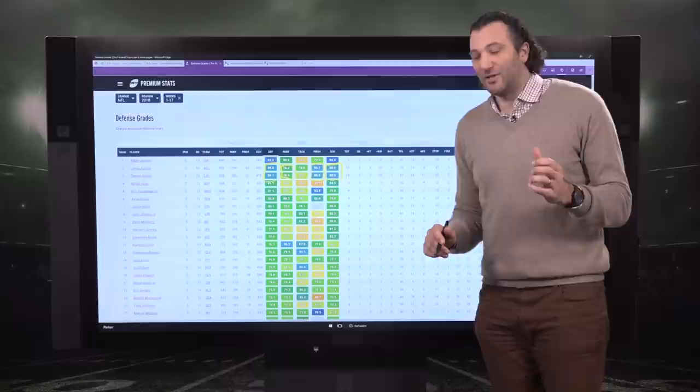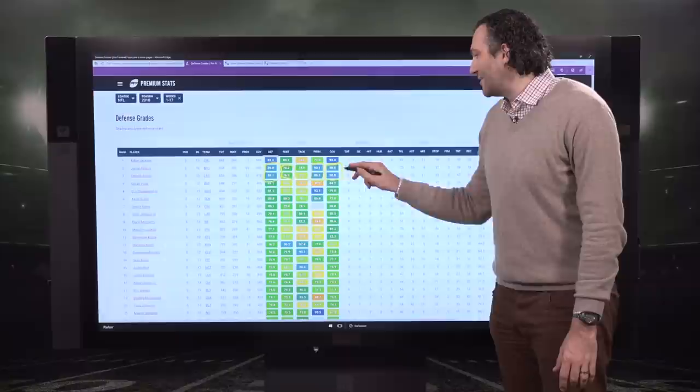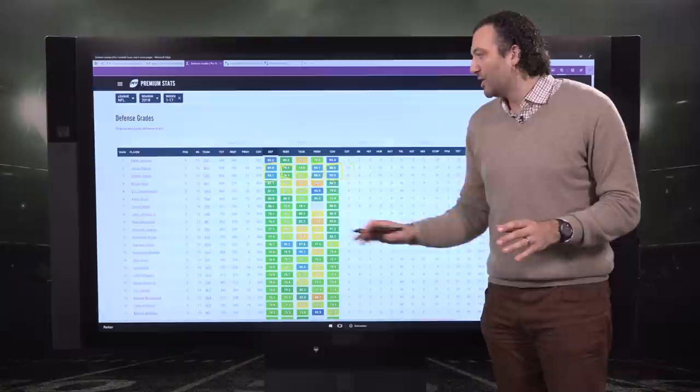When we look at that pass rushing ability, Derwin James was essentially like an edge rusher at Florida State. He has 16 pressures; Adams has 18. Safeties aren't really there to rush the passer, but when you have that ability to beat running backs one-on-one as a blitzer and play around the line of scrimmage, it adds versatility. Their ability to rush the passer from different angles and play the run as box players sets them apart.